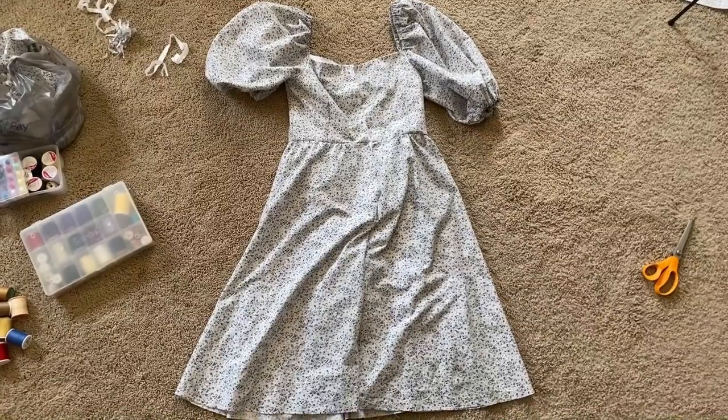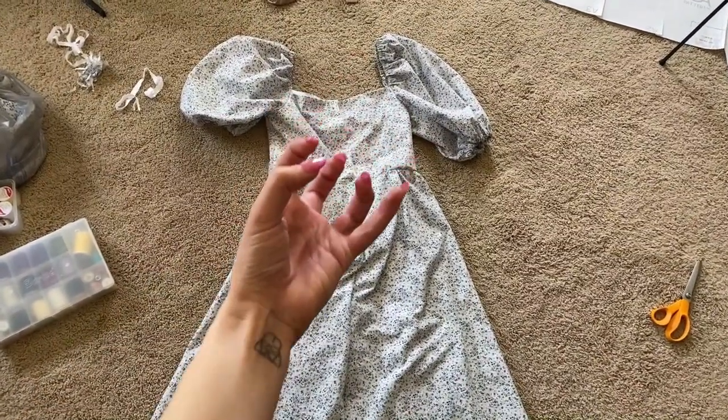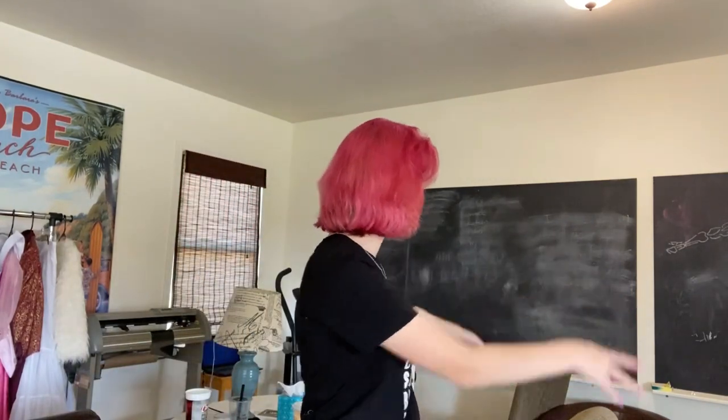The dress is basically done — I just need to finish the bottom seam and add the dreaded zipper. I had such confidence when I was buying the zipper, and it turns out I got the wrong length. So we've got to go back to the store. I came back with the cutest hat ever — it has a little bow and comes with a black ribbon which I'll probably replace. Now it's time to tackle this zipper.